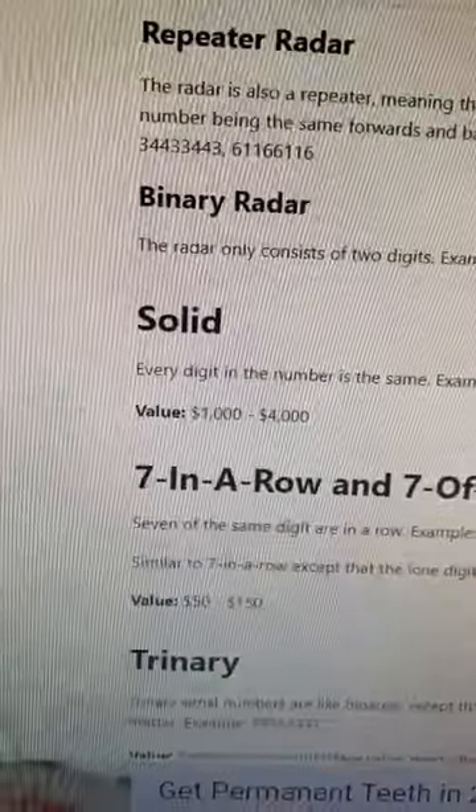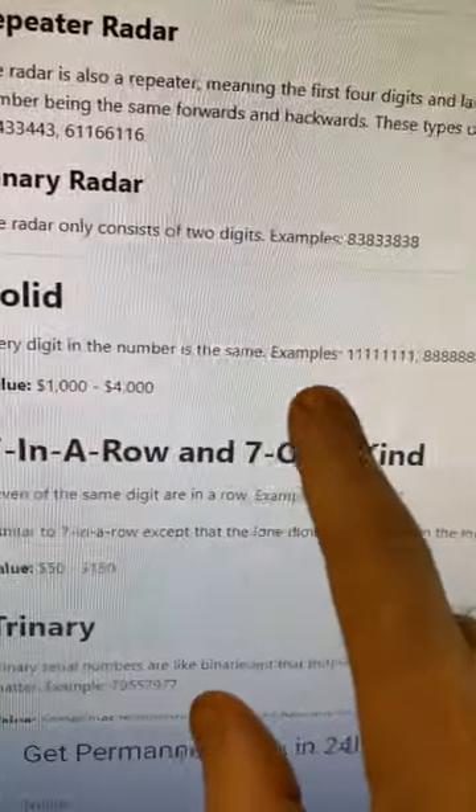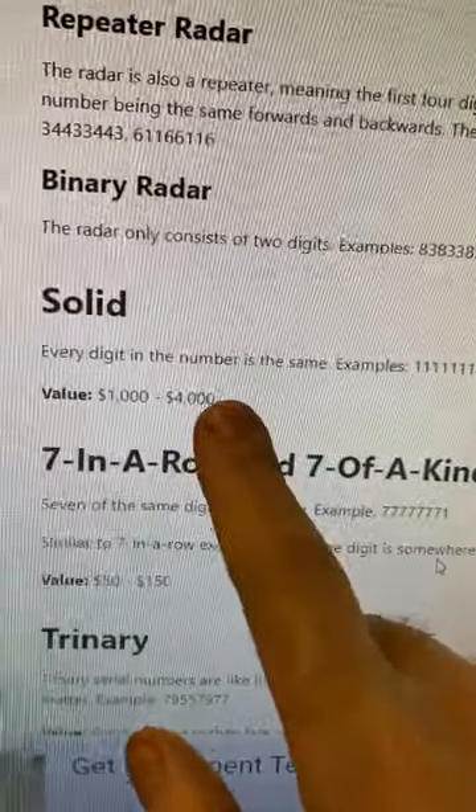The most valuable bill you can find in any denomination is when the serial number is a solid. That means every number in the serial number is exactly the same.